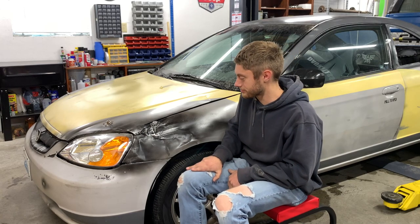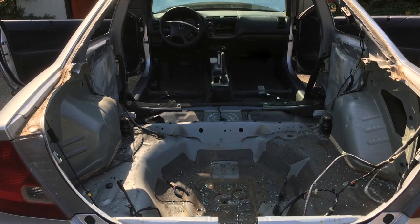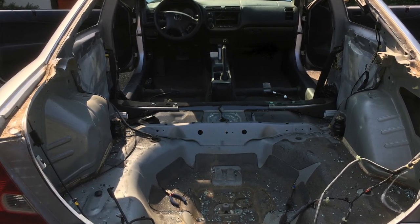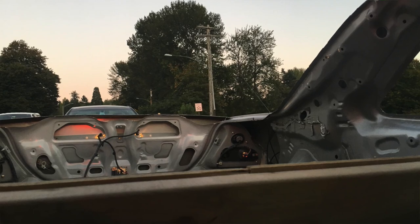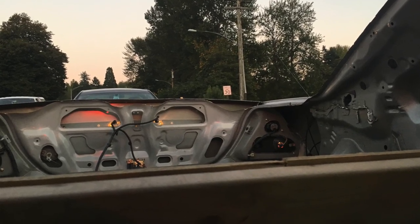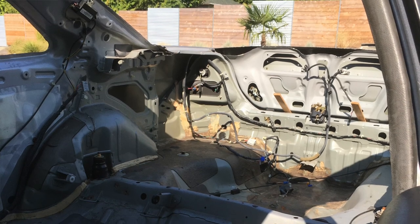So one day we started cutting it apart. We took the back window out, cut out all the metal between the trunk and the back seat, cut the top off of the trunk lid, and stuck the back end of the trunk back into its slot. We had a basic outline of a pickup.